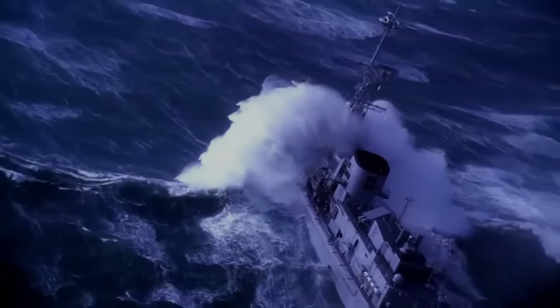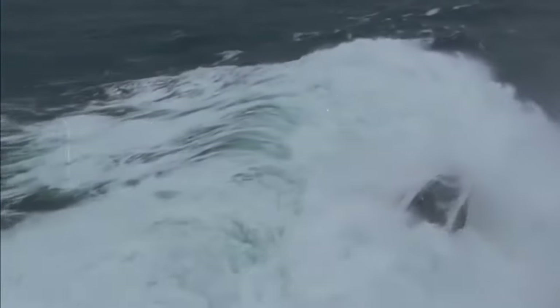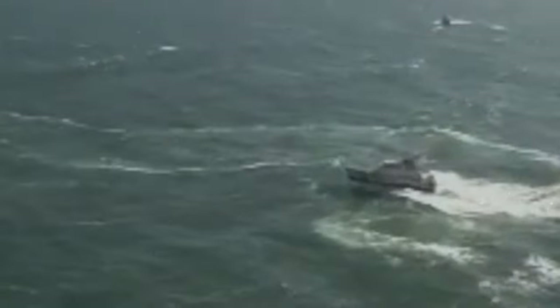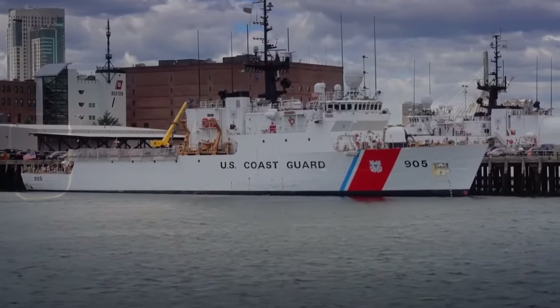Their ships aren't your average pleasure crafts. These are titans of the sea, specially designed to remain unsinkable even in the most brutal conditions. But how do they achieve this seemingly impossible feat? Buckle up, because we're diving deep into the fascinating world of U.S. Coast Guard ship stability.